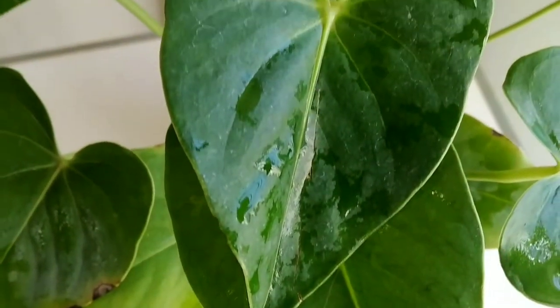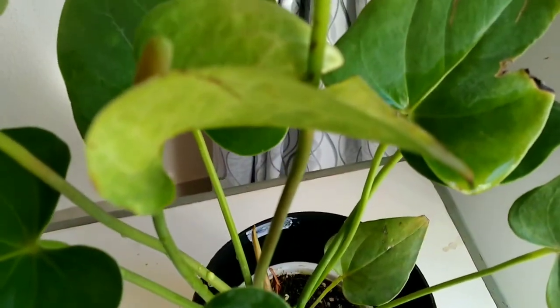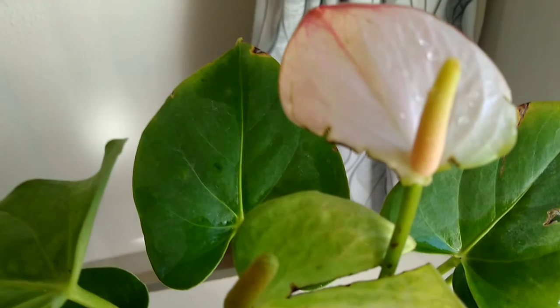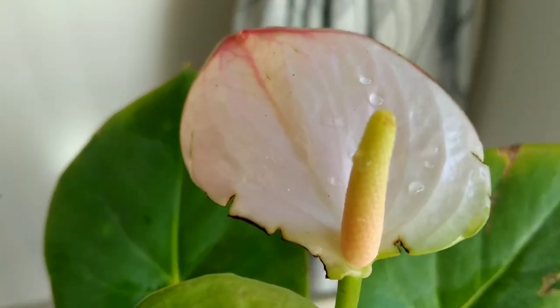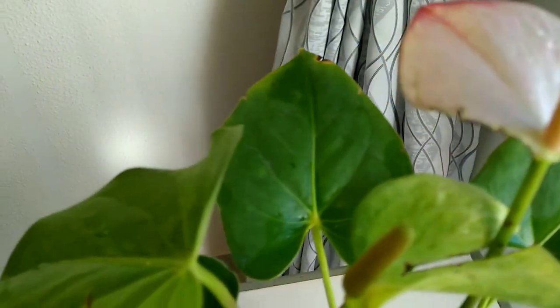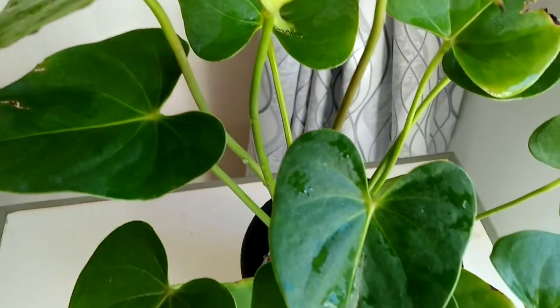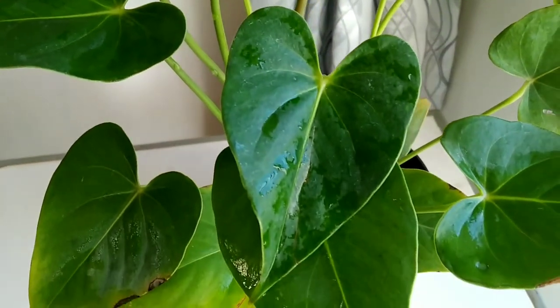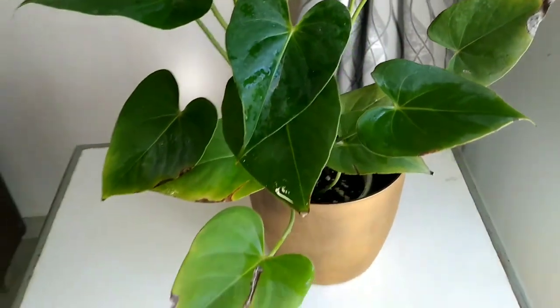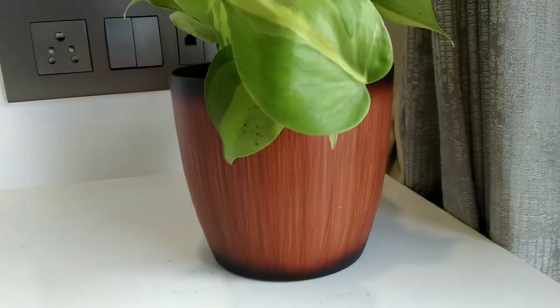NASA has also recorded this plant as an air purifying plant. We have used the cocopeat mixture in every plant so it will reduce the burden of regular watering. For this plant, bright light is important for their blooming period. If you provide a low light condition, this plant will do best but the flowering will be reduced during its flowering season.